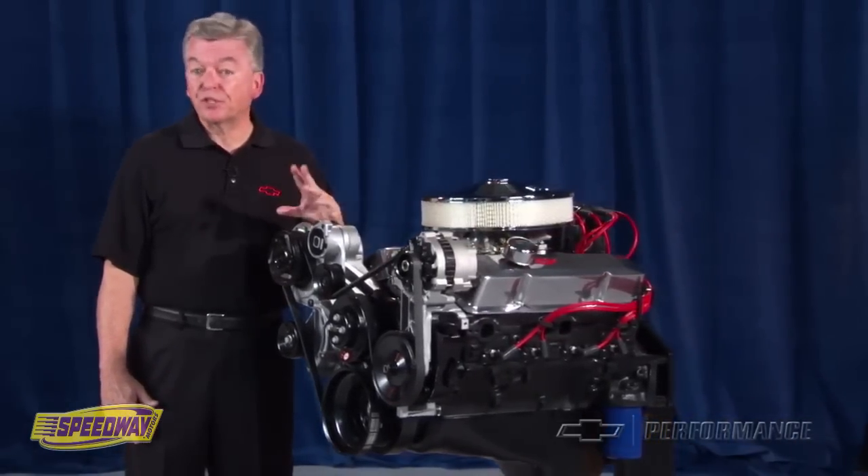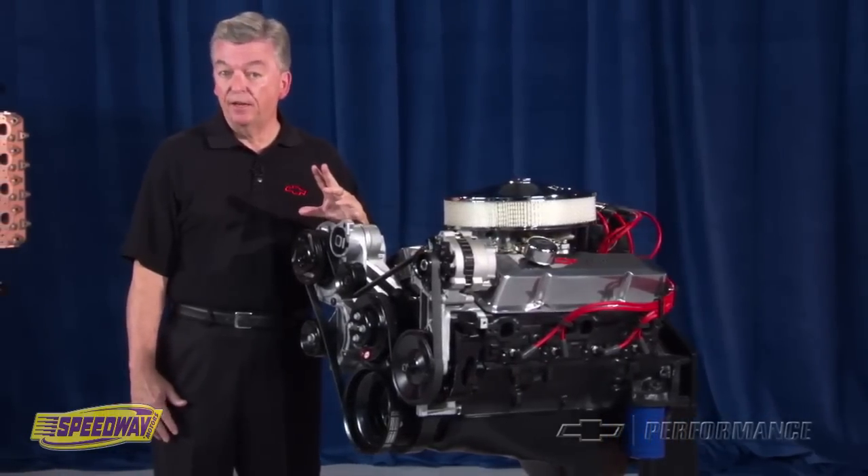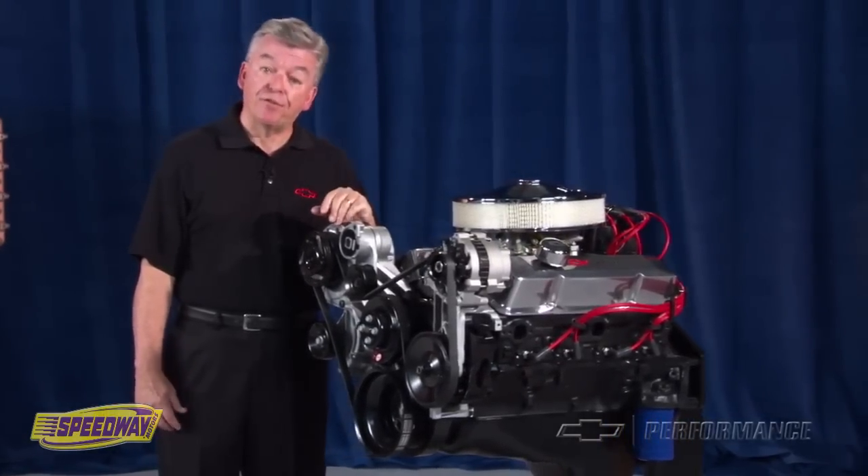The foundation for this performance industry is based on the familiar small block Chevy V8, first produced in 1955.